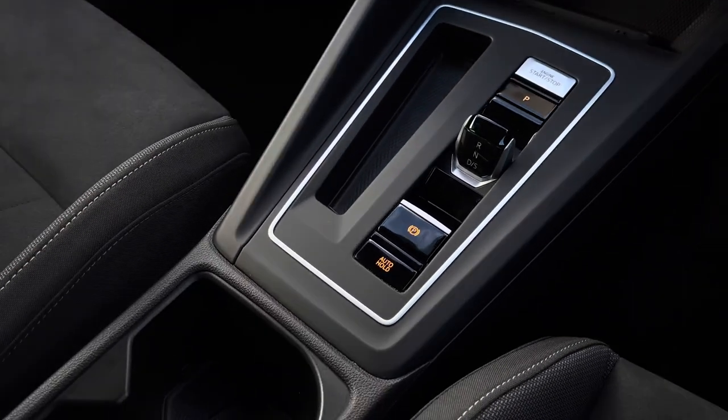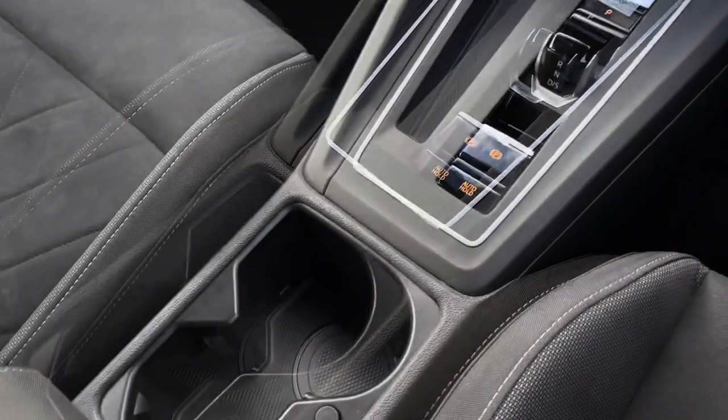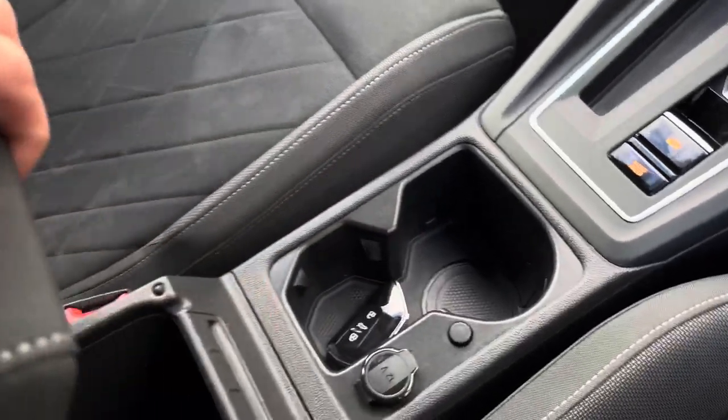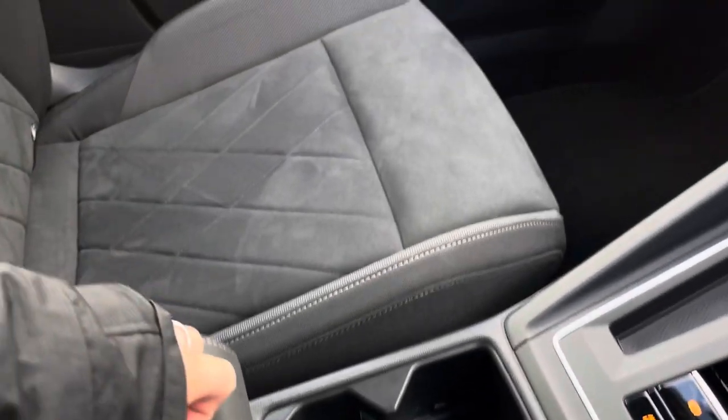Moving down, we have automatic transmission followed by an electronic parking brake with auto hold for added ease. We also have cup holder storage and a space for your keys, along with additional storage space underneath the armrest.